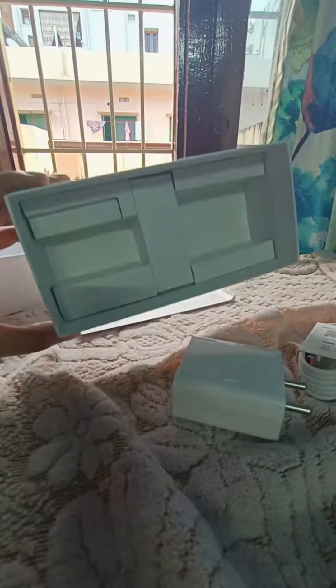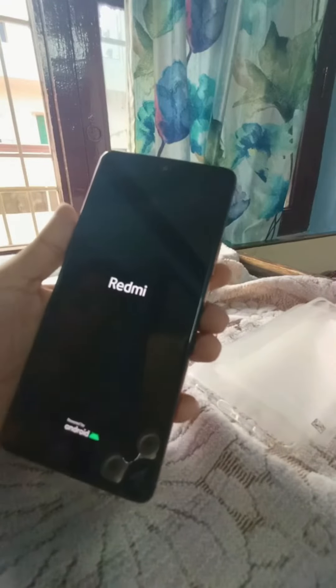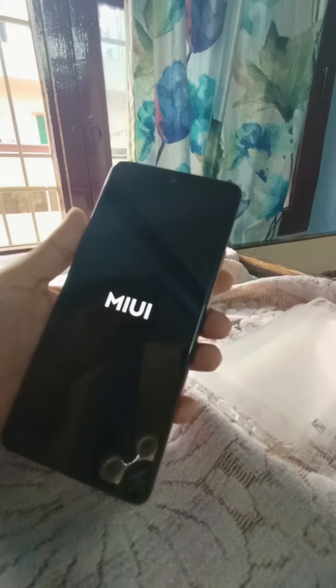I'm going to show you some stuff. I'm going to show you an offer. In this unboxing, the phone first opened. There was a charger pin. There was a USB cable.